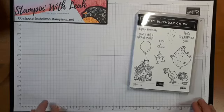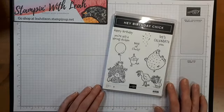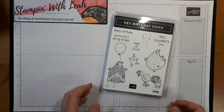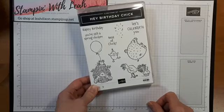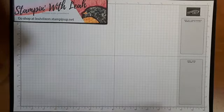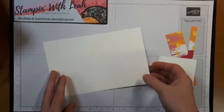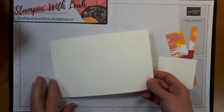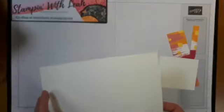I'll update this post once my video is done with all the links now that they've gone live today. We are going to create a card using this Hey Birthday Chick stamp set because I absolutely love these guys — I think they are so much fun. Today's card is going to be really, really simple, but using a new tool that I have — our blending brushes. So I just have here a piece of thick Whisper White cardstock that's already cut and scored.